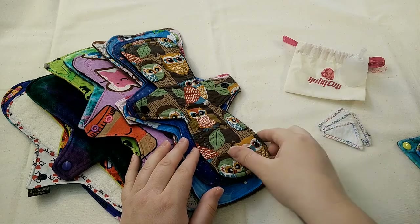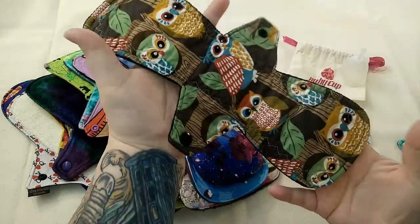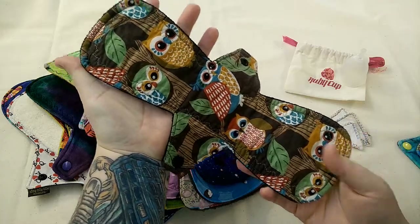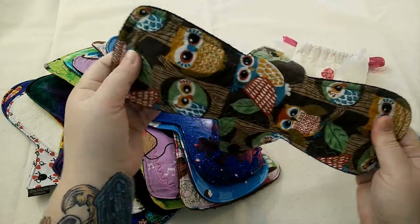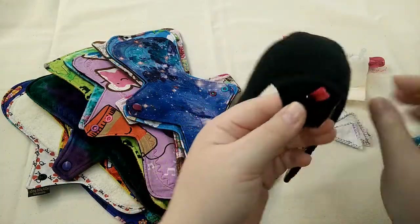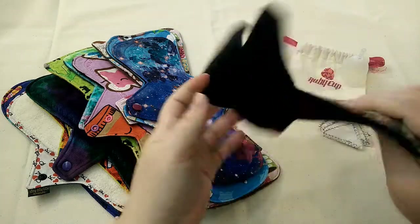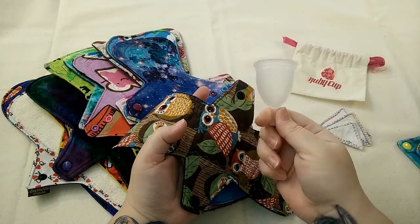When I woke up on the second day I was still having quite a heavy cycle. Right after I got out of the shower I put on this Pad Tie cloth pad — it's absolutely awesome, a cotton top and I believe polar fleece on the back, and it's a moderate. I did wear it with my Ruby Cup.